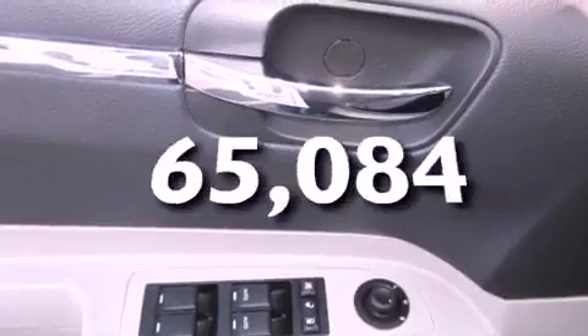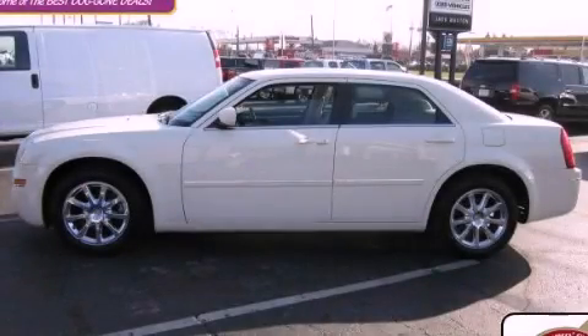This vehicle has fewer than 66,000 miles on the odometer. This vehicle won't last long at this price — call and arrange a test drive now.